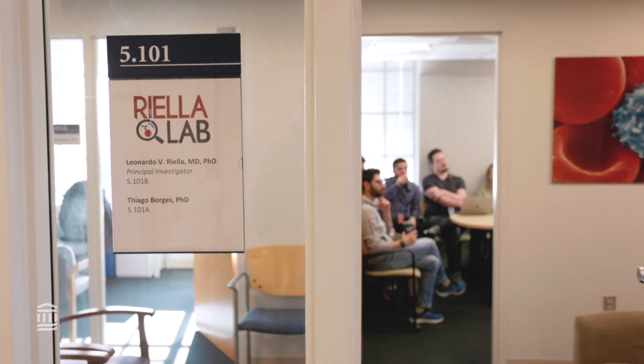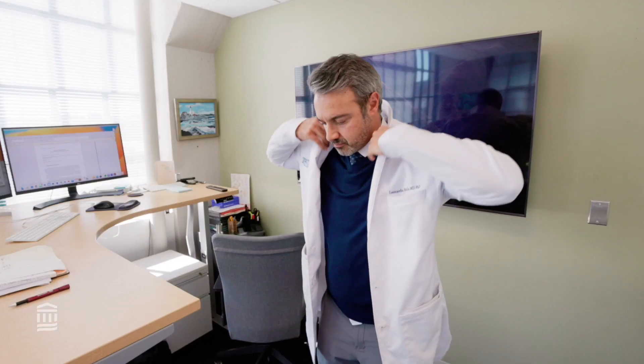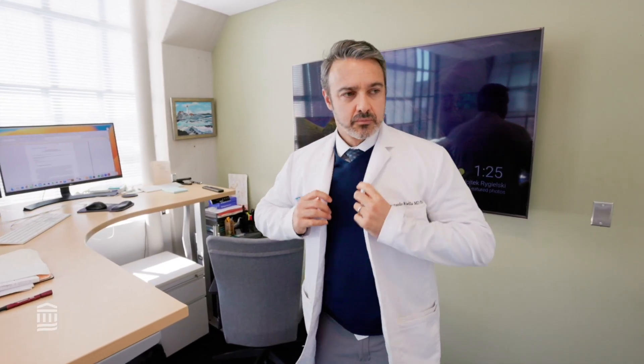I'm Dr. Leo Riella, Director of Kidney Transplantation at Mass General Hospital, Head of the Riella Lab, and Associate Professor at Harvard Medical School. I would like to share with you some of our recent published results in the Journal of Clinical Investigation. My lab is focused on understanding the mechanisms of immune regulation to develop smarter and more efficient ways to control the immune system and prevent organ rejection after transplantation.